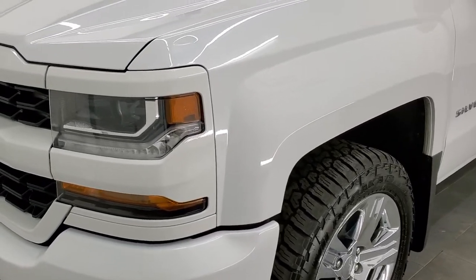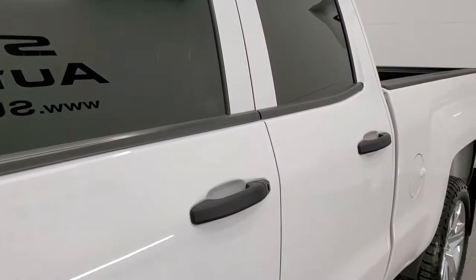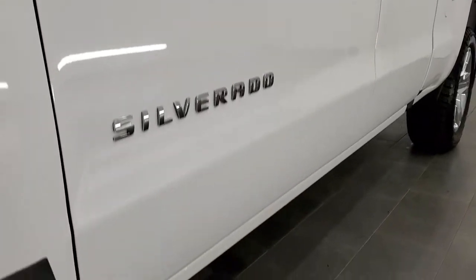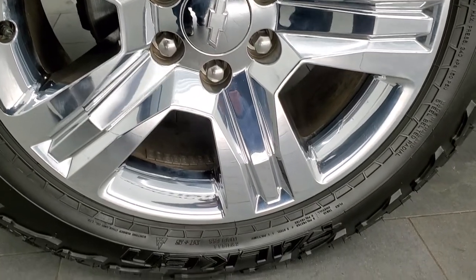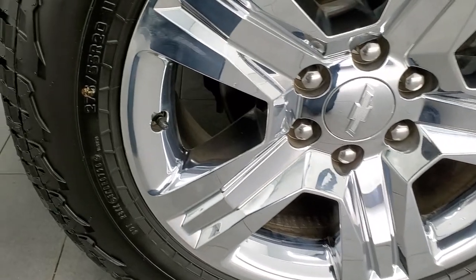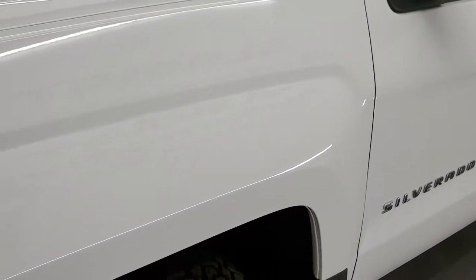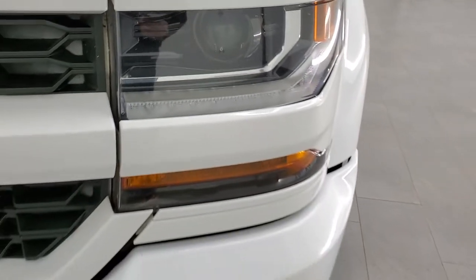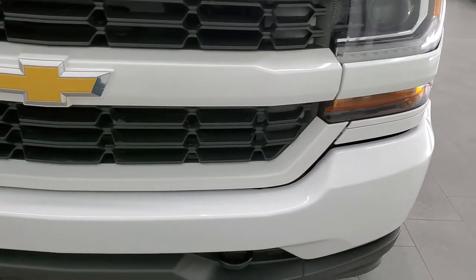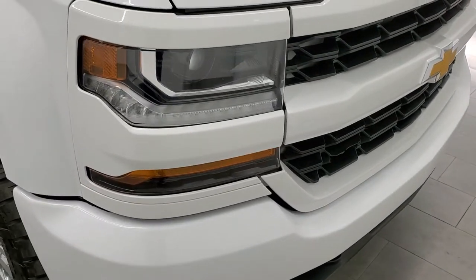This one has the HID headlamps and the LED running lights. If you'd like to check out all the photos on this truck, there's a link in the upper right-hand part of your screen to our website. This one comes with the 20-inch factory alloy rims with the chrome covers — no scuffs or scrapes on those rims. It does have Falcon Wild Peak AT tires, 275-55R20s, with about 50-60% tread left. It is a custom package, so more of the entry level, but you do get the nice headlamps and running lights.